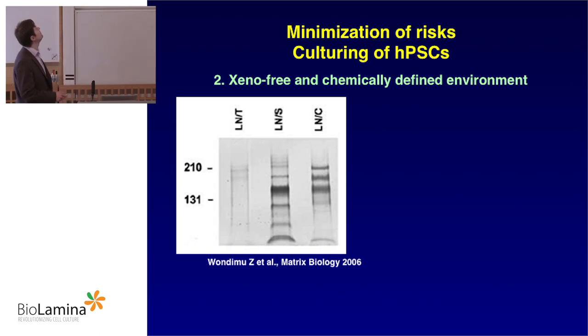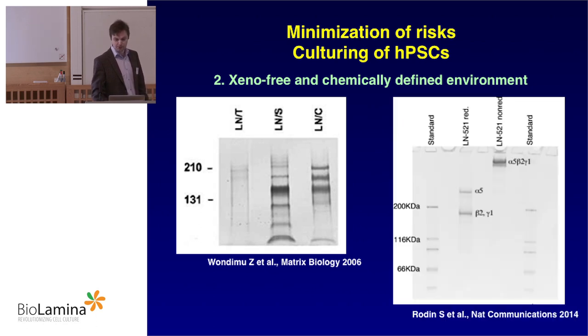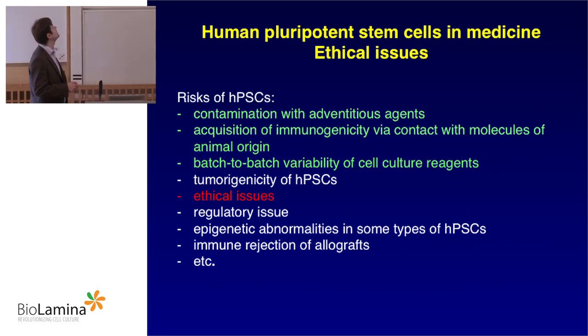The system should be xeno-free and chemically defined. Before, we used undefined preparations — many bands, batch-to-batch different, with unpredictable results. Laminin 521 is a recombinant protein — a very clean preparation, the same every time, with no batch-to-batch difference, and of course it is a human protein. This system can deal with contamination problems since laminins can be made in a clean bay containing no viruses or bacteria. There is no acquisition of immunogenicity because it is a human protein and a stable preparation.